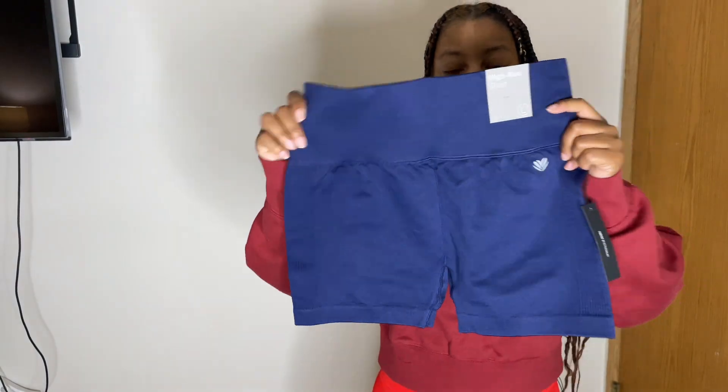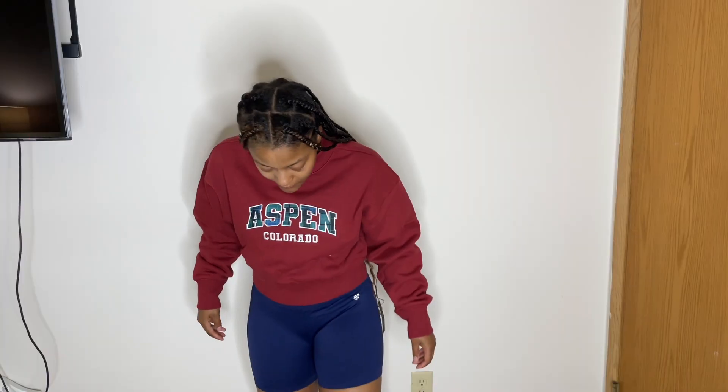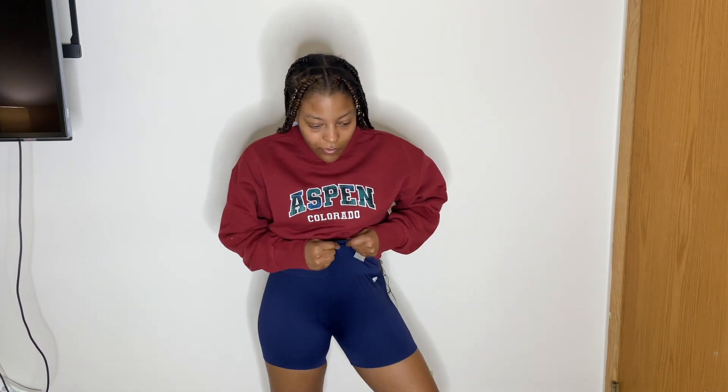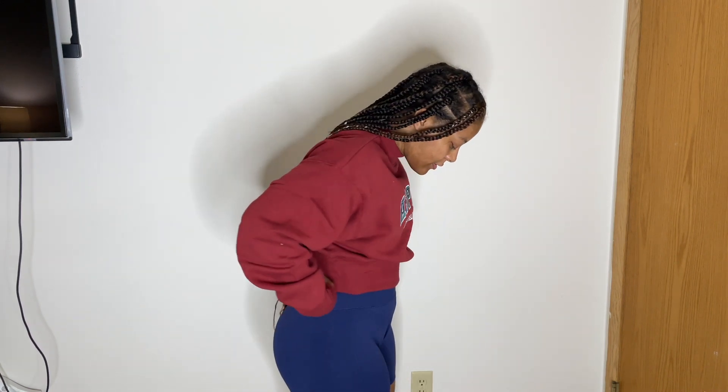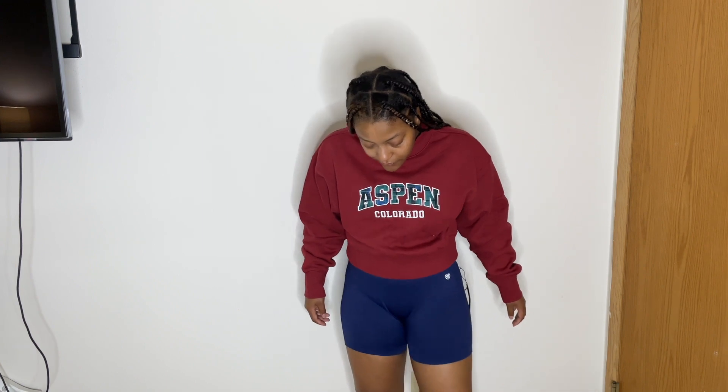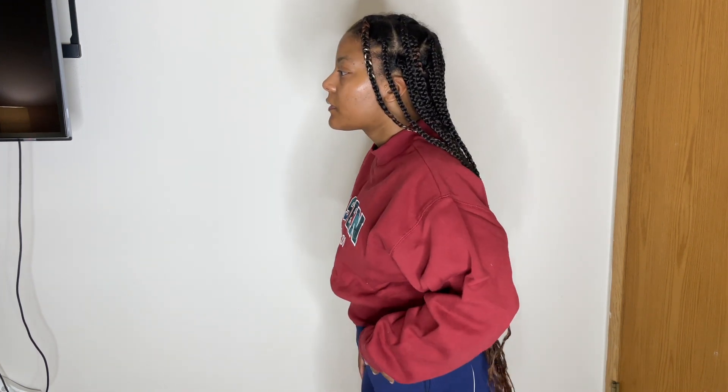Some more activewear shorts, this time in a dark navy blue. I got a large again, so there's some of that space in the front which is annoying, but I don't care that much. They'll probably fit a little better in a couple of months — I'll have to try them back on and see.